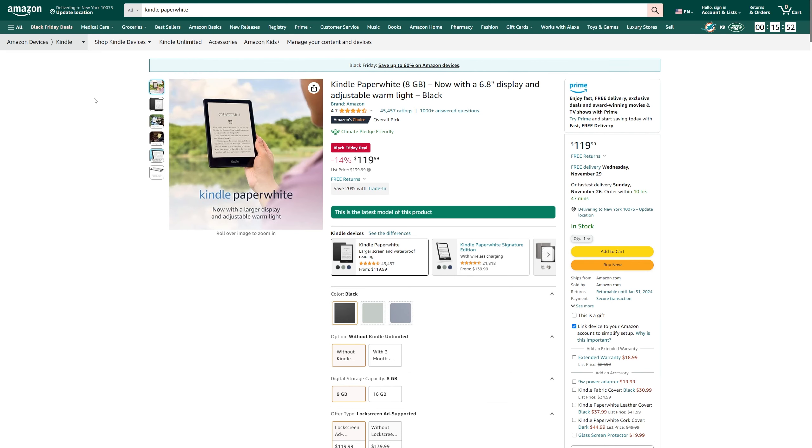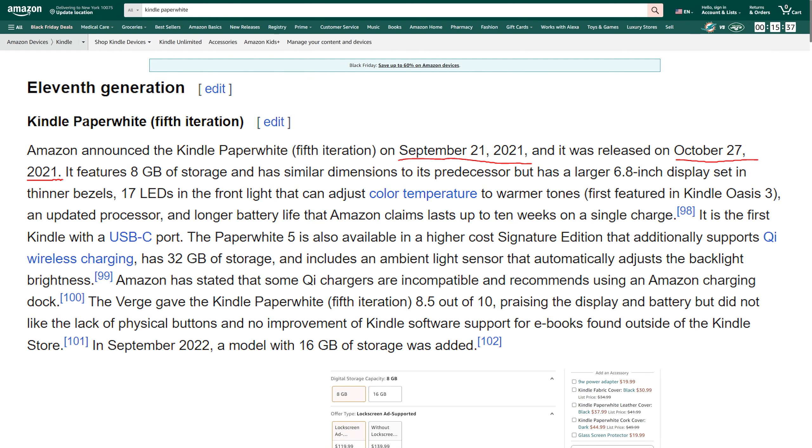I've been looking to buy a Kindle — I want to read a little bit more — so I brought up the page for the Kindle Paperwhite 8GB. You can see there is a Black Friday deal right now of $120; it's normally $140. But here's one thing to keep in mind: this version of the Kindle has been out since 2021, which is around two years. I do not like paying anywhere close to the sticker price of a technology product that's old. Because of that, let's look at the price history of the Kindle.